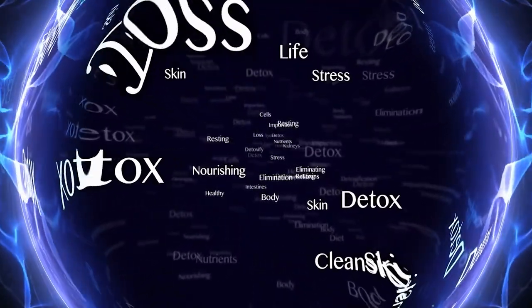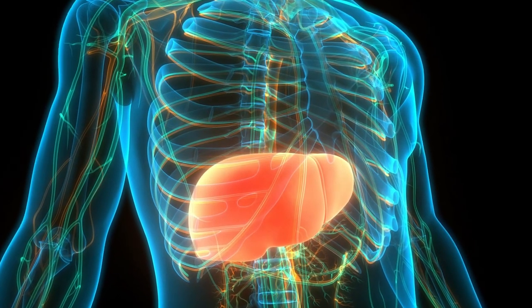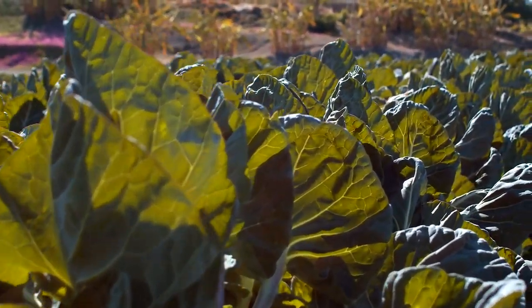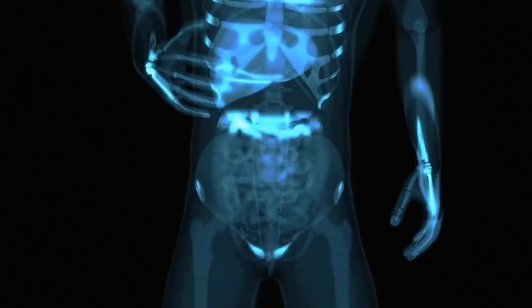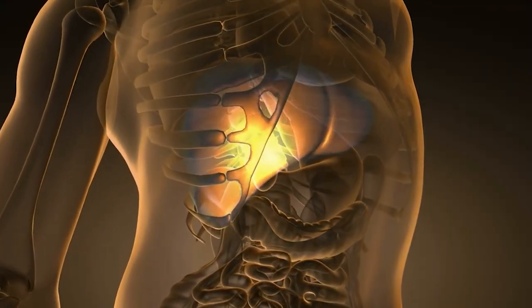As glutathione levels rise, so does your liver's capacity to neutralize harmful toxins and banish liver fat. With their crisp textures and vibrant colors, cruciferous vegetables offer a delicious and nutritious way to cleanse your liver and promote overall well-being. Pile your plate high with nature's detoxifiers and let your liver revel in their cleansing embrace.